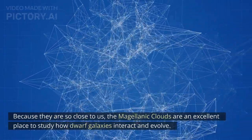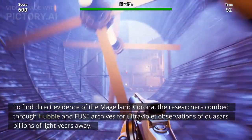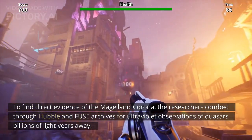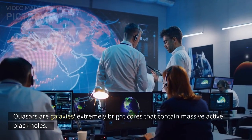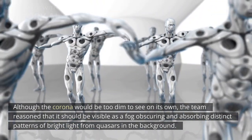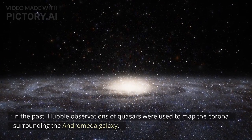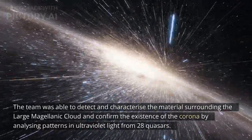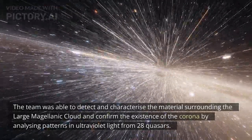Because they are so close to us, the Magellanic clouds are an excellent place to study how dwarf galaxies interact and evolve. To find direct evidence of the Magellanic corona, the researchers combed through Hubble and FUSE archives for ultraviolet observations of quasars billions of light years away. Quasars are galaxies' extremely bright cores that contain massive active black holes. Although the corona would be too dim to see on its own, the team reasoned that it should be visible as a fog obscuring and absorbing distinct patterns of bright light from background quasars. The team was able to detect and characterize the material surrounding the large Magellanic cloud, confirming the existence of the corona by analyzing patterns in ultraviolet light from 28 quasars.